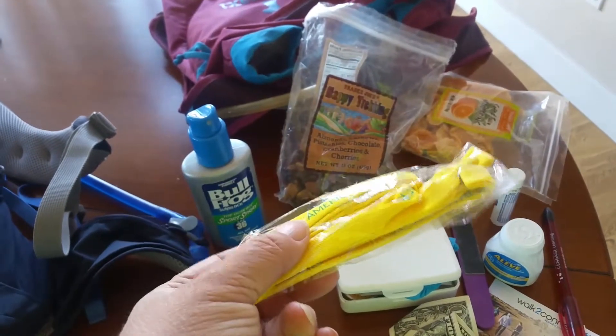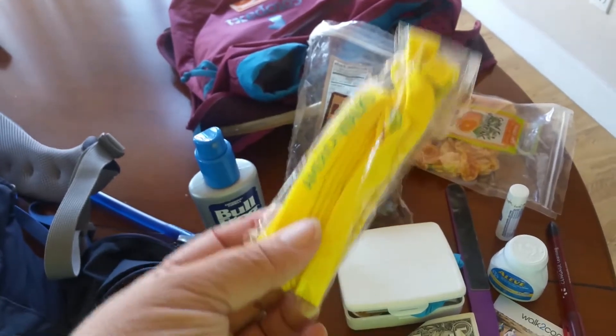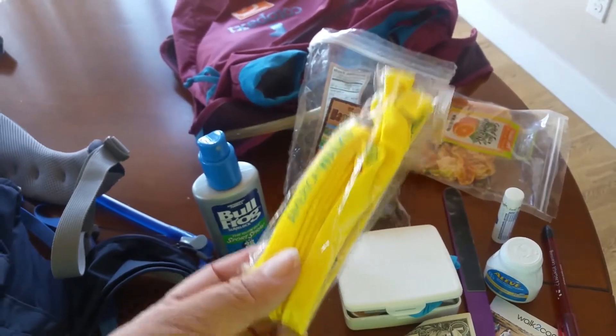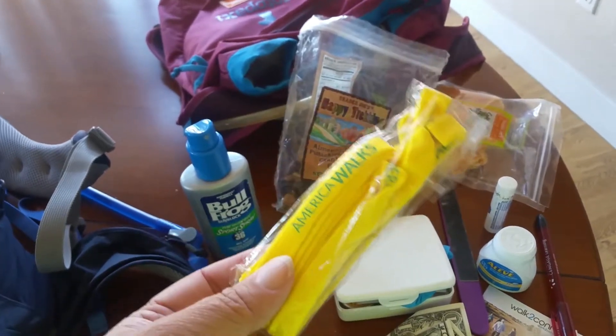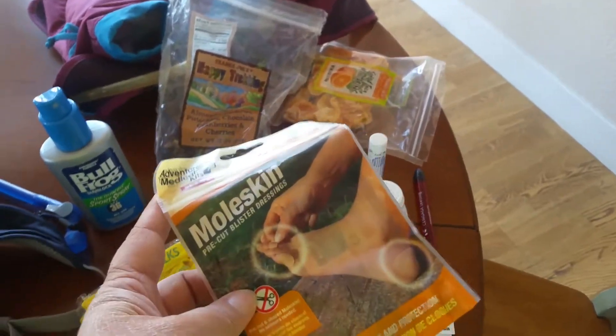I have an extra pair of shoelaces I got from America Walks — also free. Shoelaces are really durable and versatile: if you're not using them as shoelaces, you can use them to tie things, loop things, connect things, and so on.